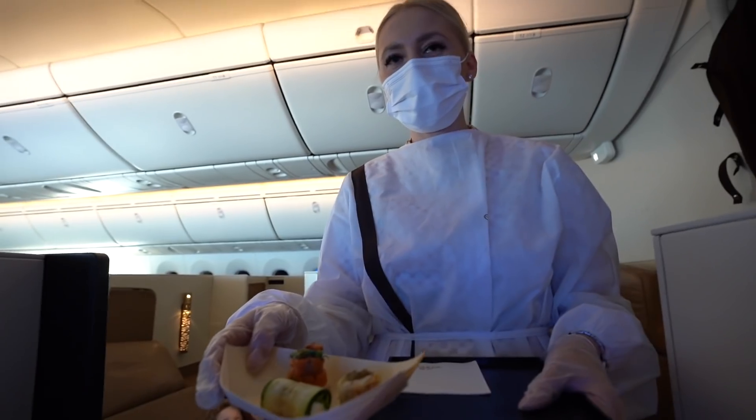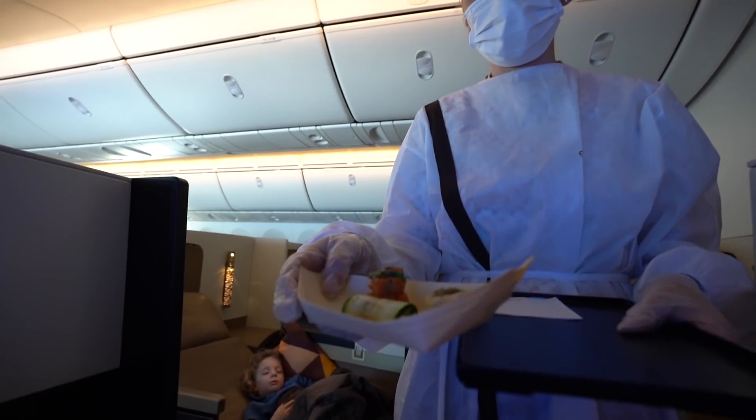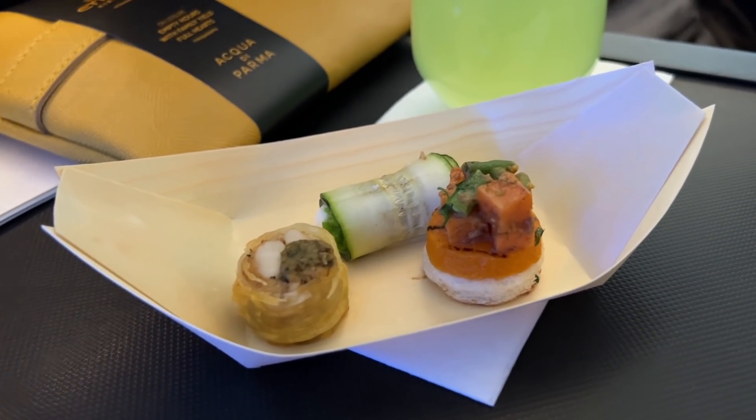This is our canape service that comes on a sustainable plate made of bamboo. You have here a crochet roll, the spiced sweet potato tart, and the chicken salty mocha.